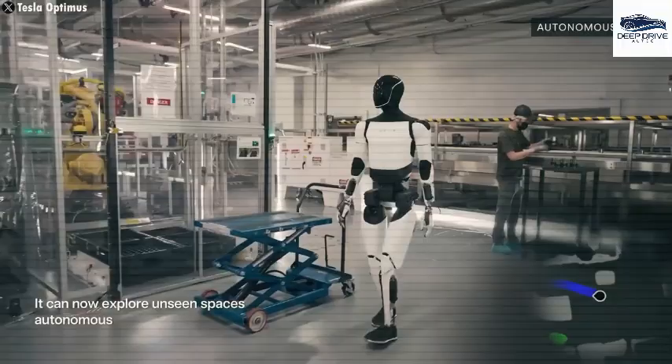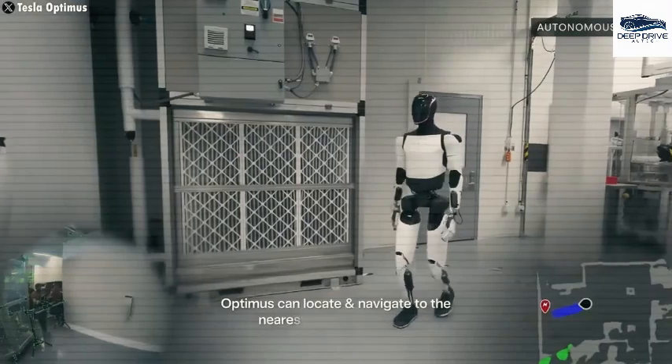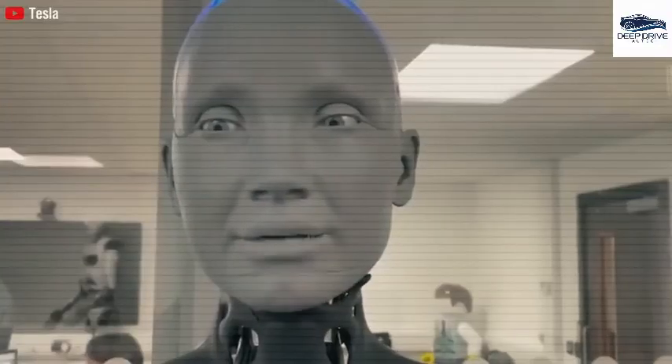Optimus Gen 3 also excels in sewing operations, demonstrating a needle-threading accuracy of 99% and reducing traditionally 15-minute tasks to merely 3 minutes. The integration of haptic sensors helps prevent fabric tears 90% of the time.